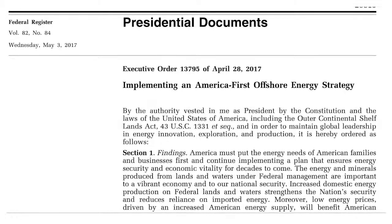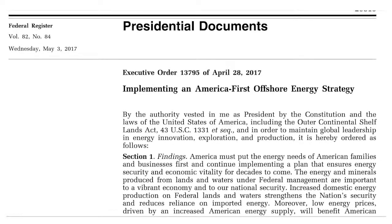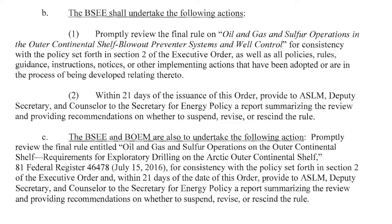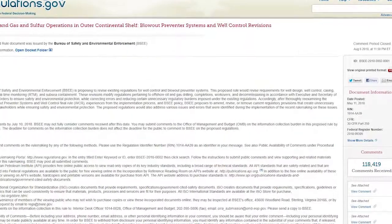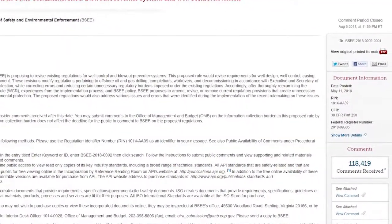In accordance with Executive and Secretarial Orders, BSEE proposed revisions to the Well Control Rule in May 2018. I served on the team that completed the regulatory review, considered the more than 118,000 public comments received, and has now finalized the revisions.